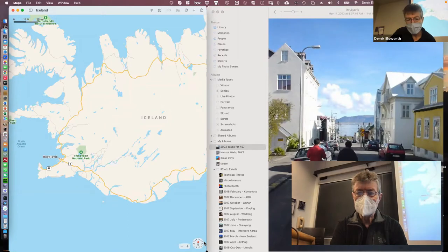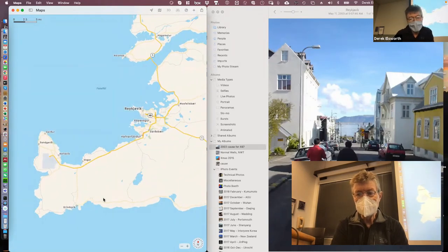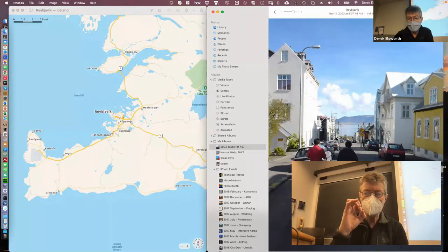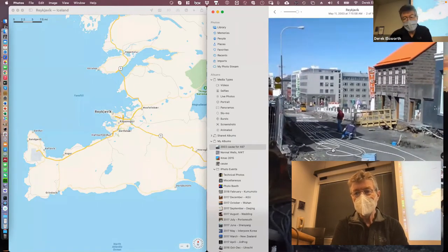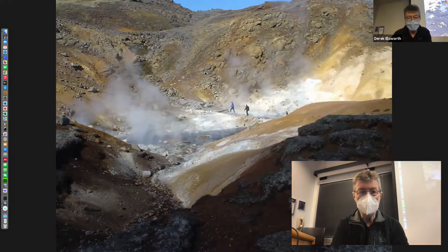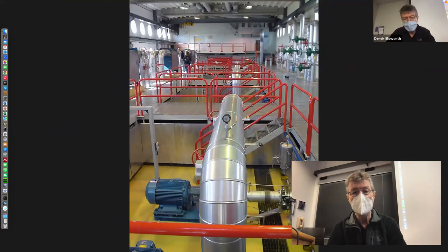Geothermal waters are so plentiful that they actually use them to heat the roadways. One of the streets here is being dug up and they're putting in one-inch diameter pipes to carry hot water — the surplus of hot water they have in droves — to keep the roads ice-free and snow-free just by using geothermal heat, because it's a resource that's so plentiful that you can do this.